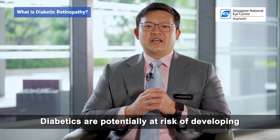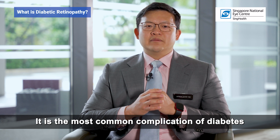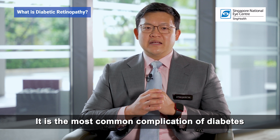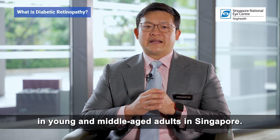Diabetics are potentially at risk of developing diabetic retinopathy or diabetic eye disease. It is the most common complication of diabetes and the leading cause of blindness in young and middle-aged adults in Singapore.